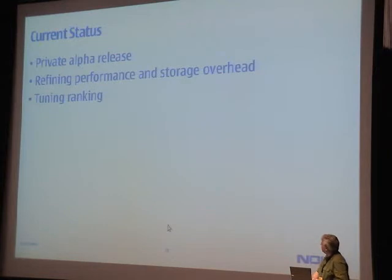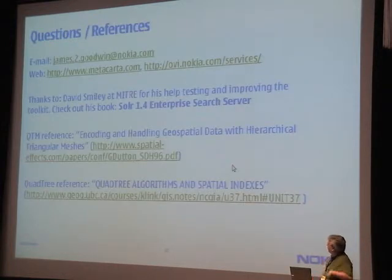Our current status is that we're in a private alpha release, refining performance, storage overhead, memory, and ranking with the folks we're working with. If you have questions or want more information, there are references on the presentation that will get posted.